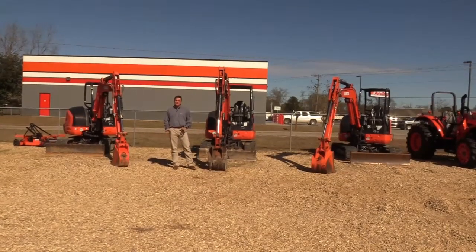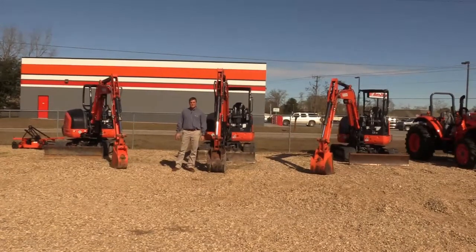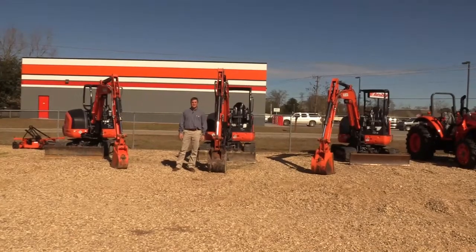So if you need a mini excavator — a good used one — whether you need a backup or you just don't want a brand new one, we've got some good ones, good deals. Don't miss out. They're gone. We don't have any lease returns scheduled to come back anytime soon, so don't hesitate.